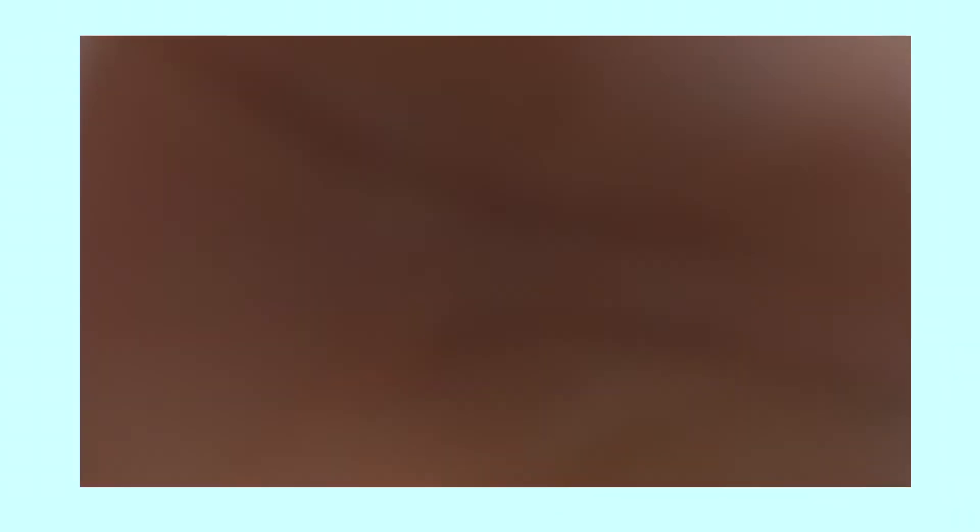That is it for my makeup look, guys. Now I'm going to fix my hair. I hope you guys enjoyed this video. Make sure to subscribe, like this video, share it with your friends, anyone basically, and also your family. I hope I'll see you soon. Bye! Go check out my other videos. Bye!